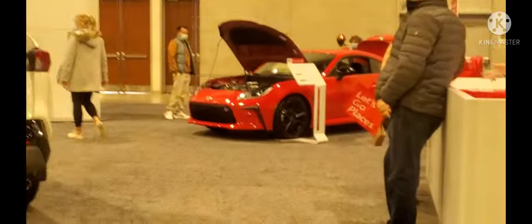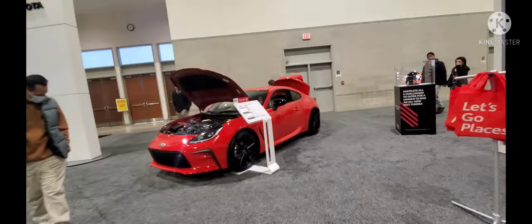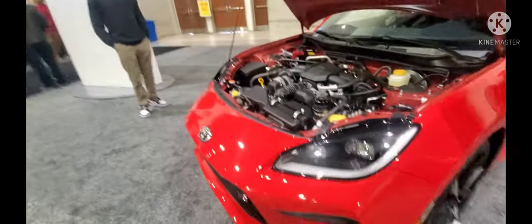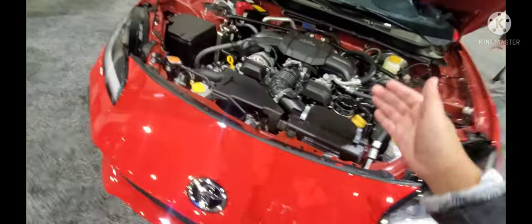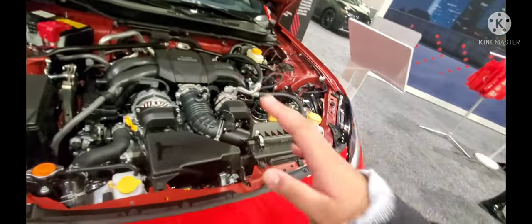This thing is a beauty — we've got a 2022 Toyota GR86. It's got a boxer engine in it, of course from Subaru, but this thing is a beast.